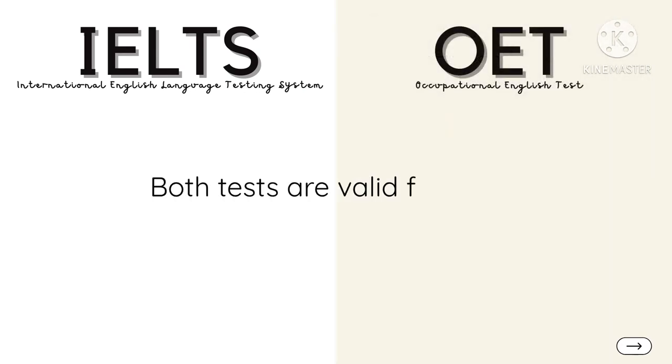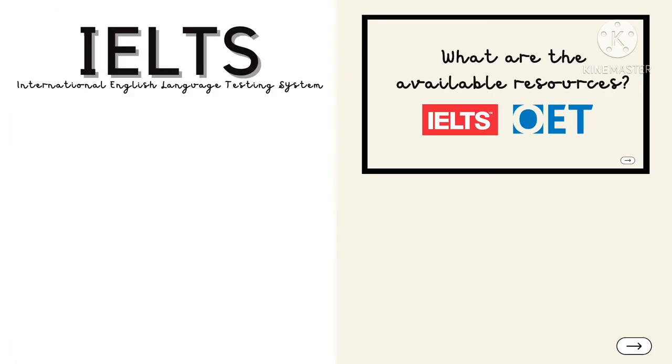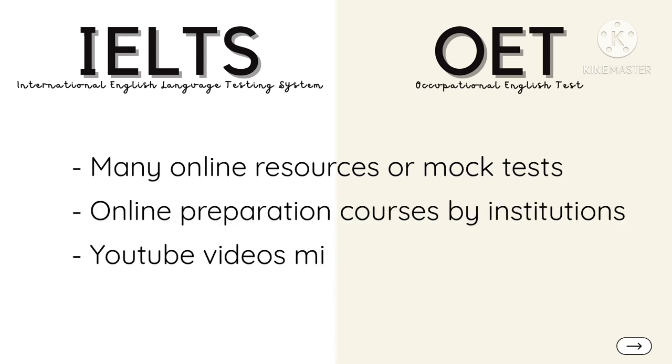Both exams will be valid for 2 years. There are multiple learning resources and mock exams available online. In addition, there are loads of preparation courses offered by various institutions, and you may also find some YouTube channels helpful.